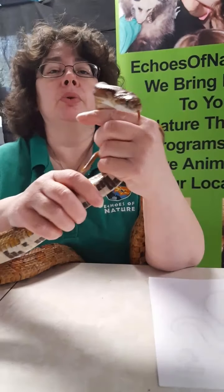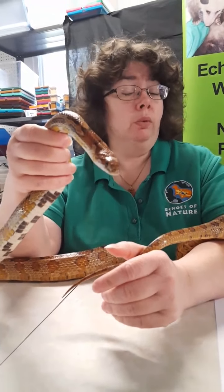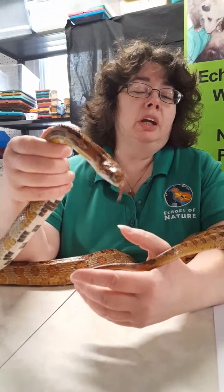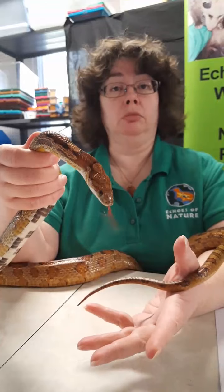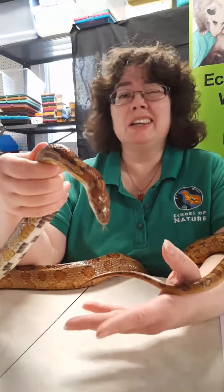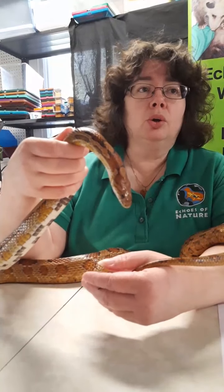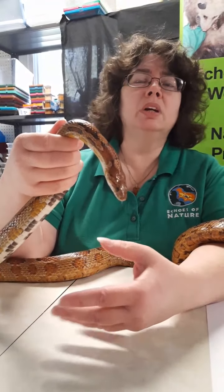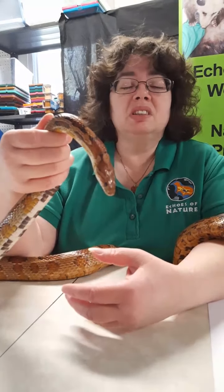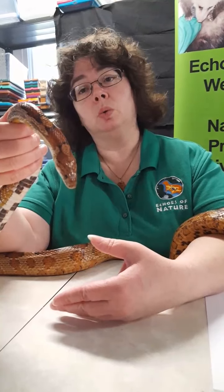These guys are ectothermic, meaning they are cold-blooded — but that doesn't mean they have cold blood running through them. If we get too chilly, we shiver; if we get too hot, our body sweats. But a corn snake can't sweat and usually doesn't shiver. If they get too cold, they move somewhere warmer. In the mornings they like to bask in the sun to warm up so they can move really well, because if they're too cool they're very sluggish. If they get too hot, they move somewhere cooler.